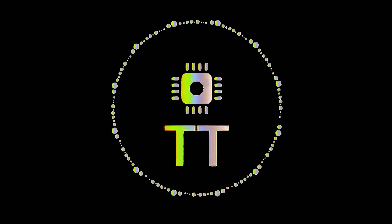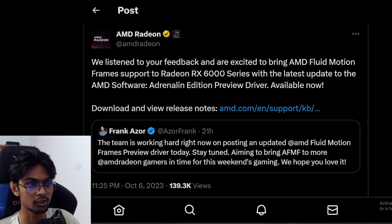This is TechTrack. AMD Radeon has posted on X that they listened to user feedback and are excited to bring AMD Fluid Motion Frame support to the Radeon RX 6000 series.